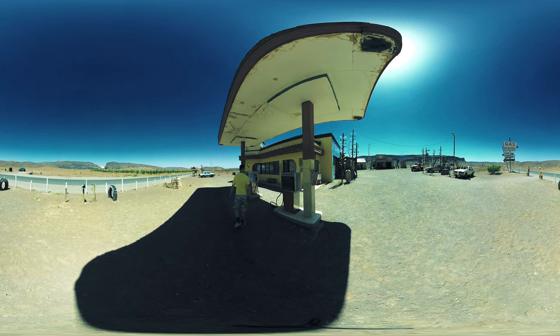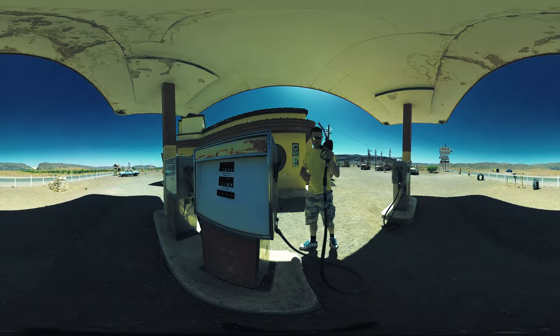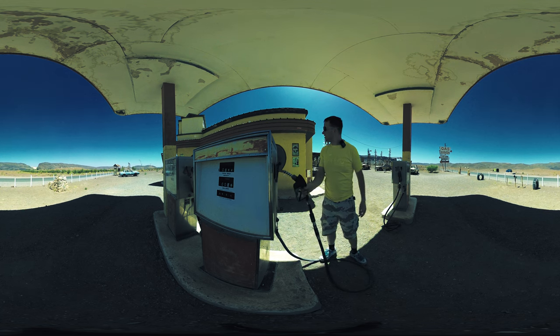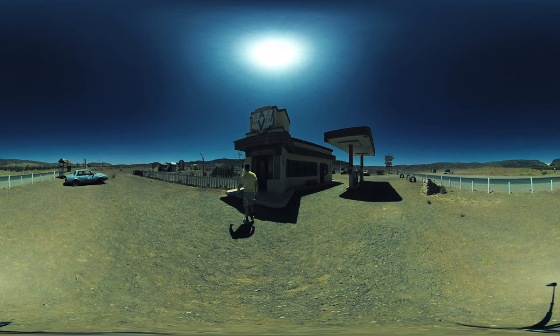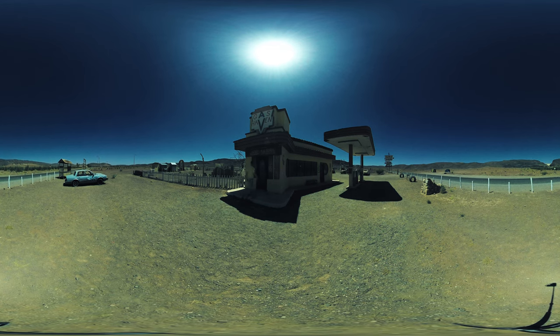What about this gas station — can we take petrol from them? Also empty. Nobody's here. As you saw, the name of this petrol station is 'Gas Haven,' but it's not so heavenly — nobody's here.